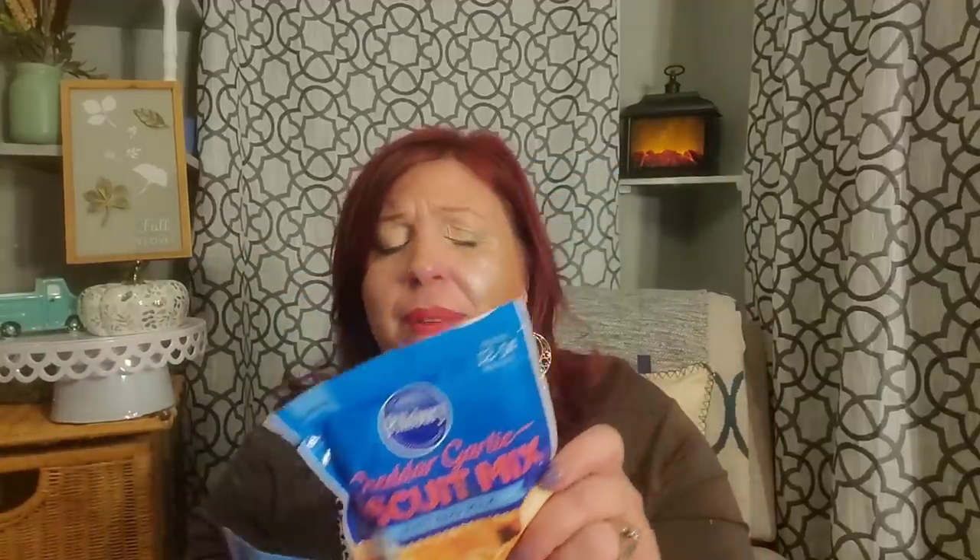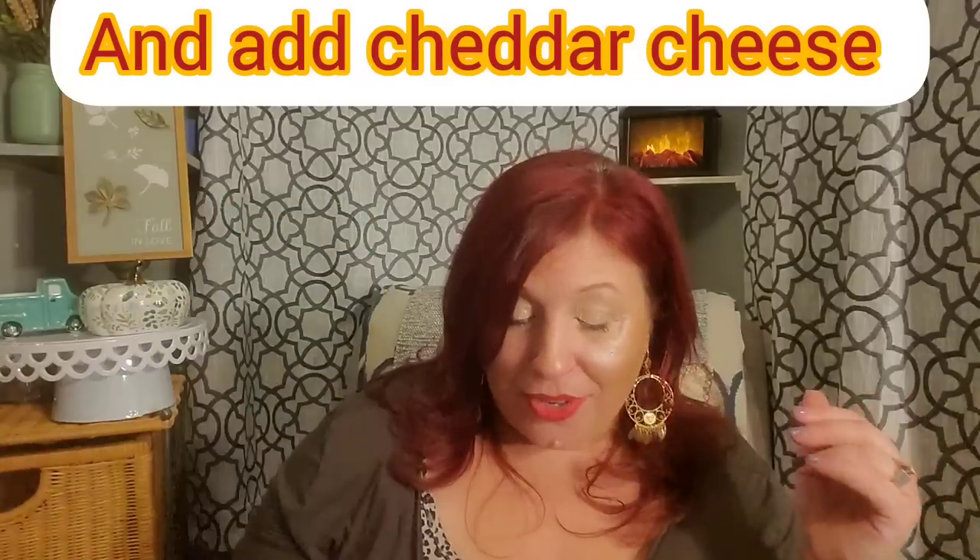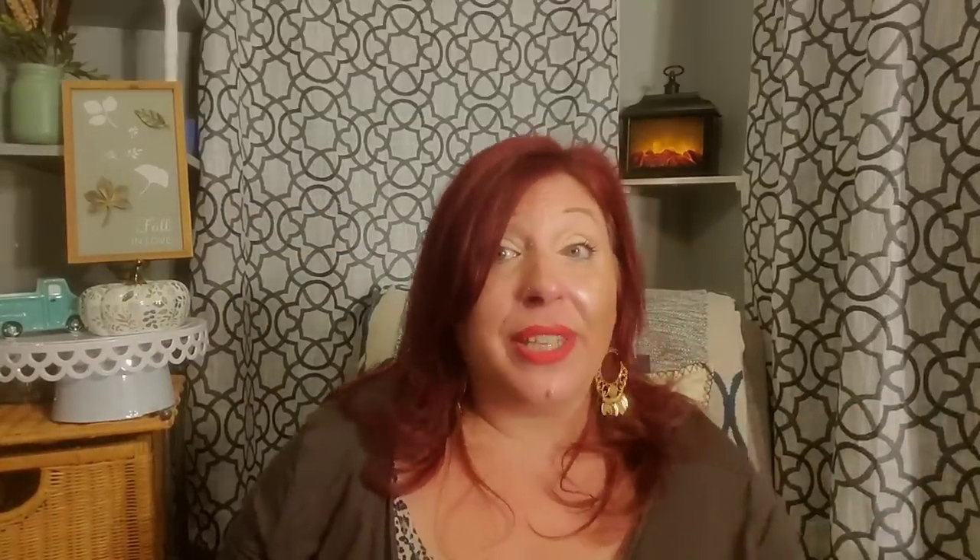The boys absolutely love these Pillsbury cheddar garlic biscuits — they're delicious. If you see them, grab them. It makes 12 to 14 biscuits. I somehow come out with 10 every time I make them, but they're 10 big biscuits. They're delicious, and you can pour butter on top to make them taste like the famous ones from Red Lobster that everybody loves.